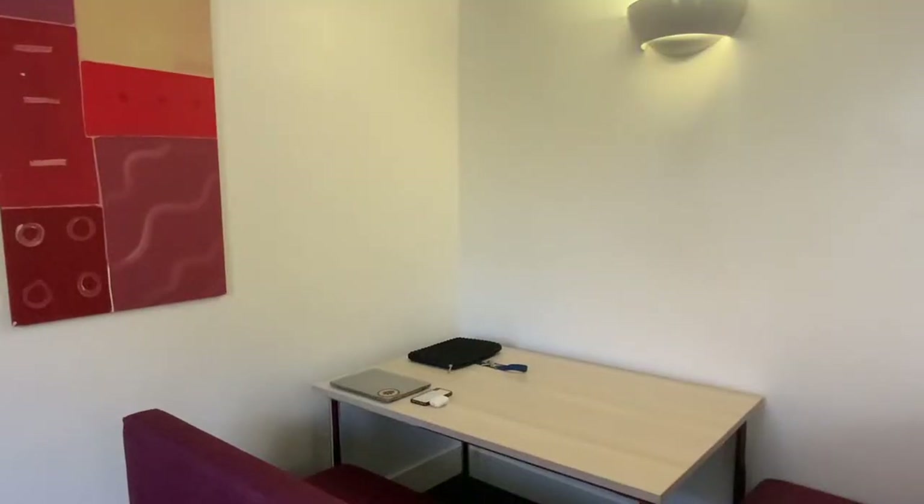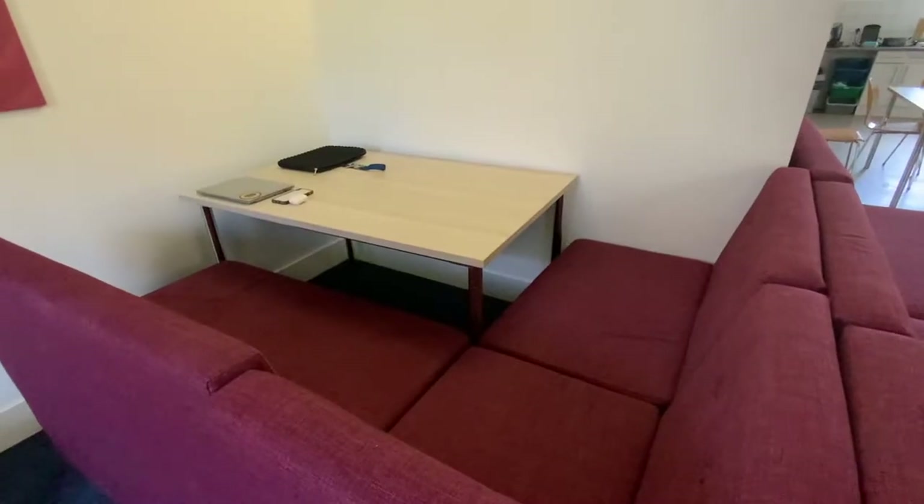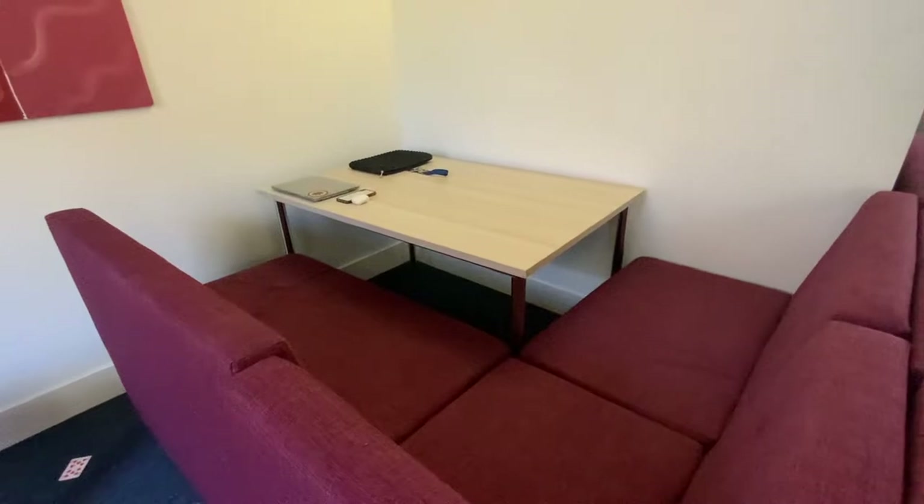During exam season, we moved the tables around in the lounge area so that we had a decent space to do our revision and exams. This was because our access to a lot of the buildings was removed because of COVID.